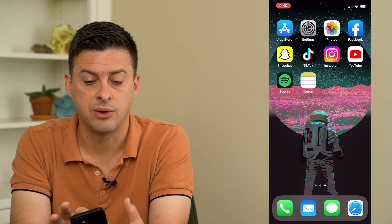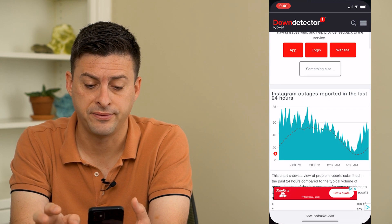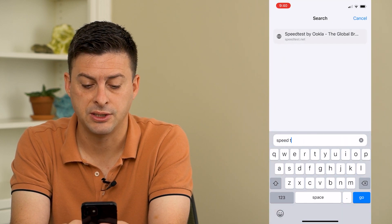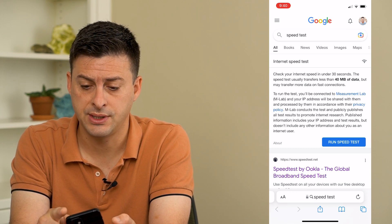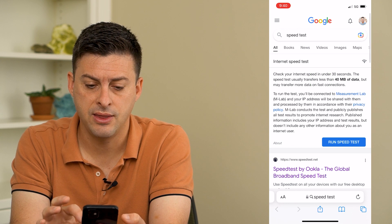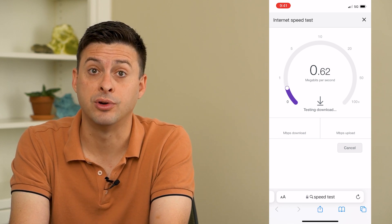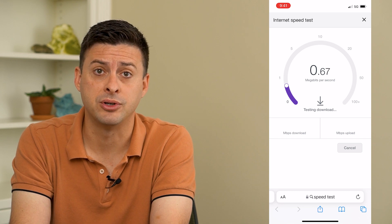The very first thing we'll do is hop into Safari and open up a new tab, and type in speed test. Make sure that you are on cell data or mobile data — I'm going to hop off Wi-Fi — and then run that speed test on your mobile data. You can see my mobile data is really bad where I currently am.